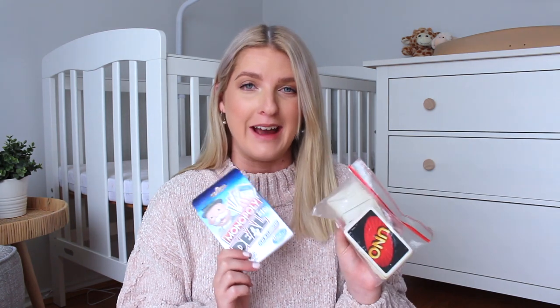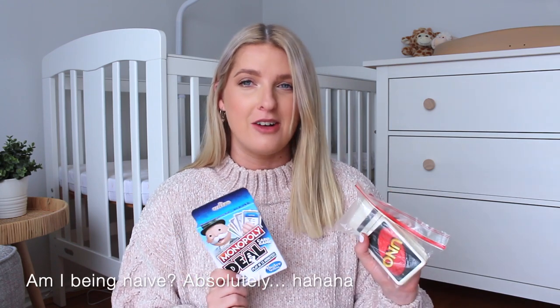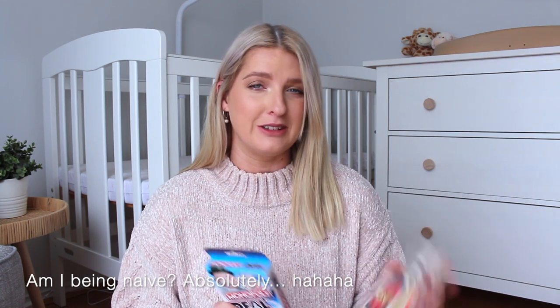This could be very ballsy of me because I really don't know what I'm getting in for, but I've also packed some games. This is probably only if I end up getting an epidural and things are calm and I'm just waiting to dilate — I'll try to go as natural as possible. But Andy and I love a good game, so I felt like it was worth packing.